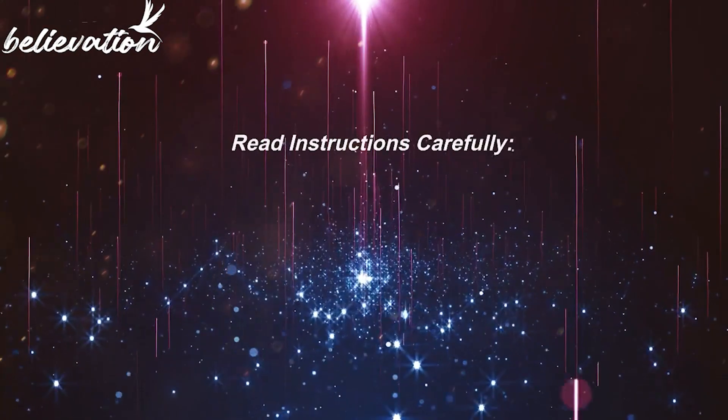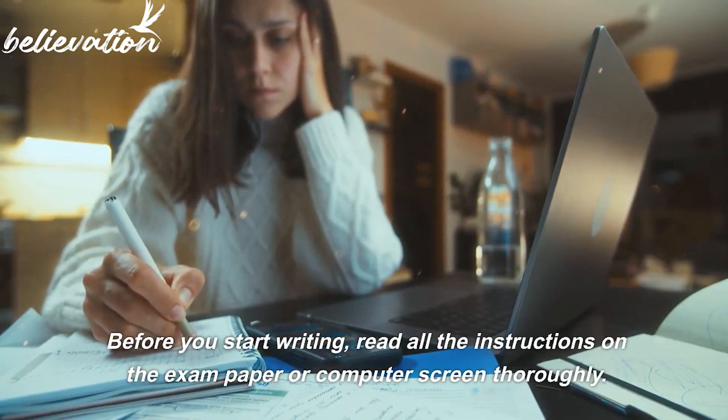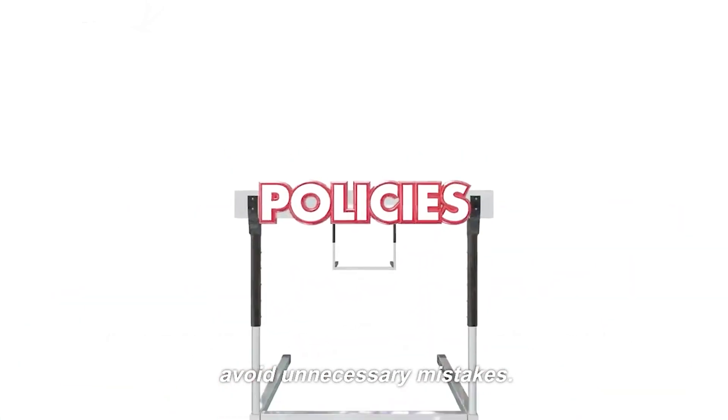Tip 2: Read instructions carefully. Before you start writing, read all the instructions on the exam paper or computer screen thoroughly. Understanding the rules and guidelines is crucial to avoid unnecessary mistakes.